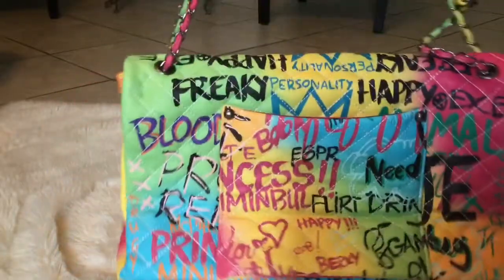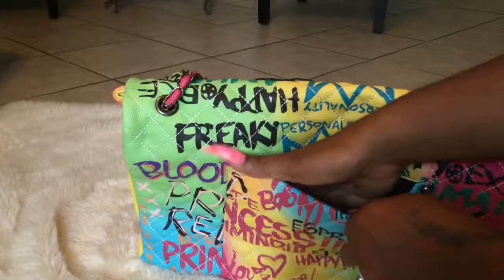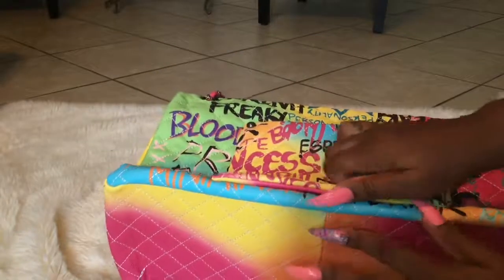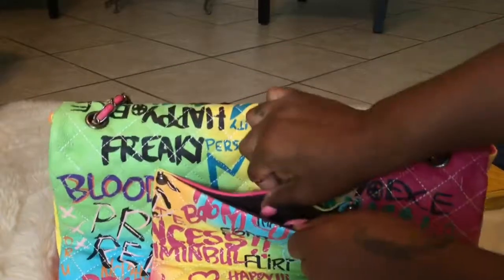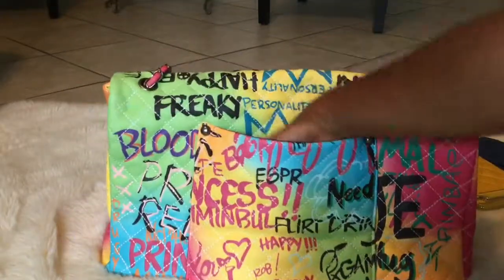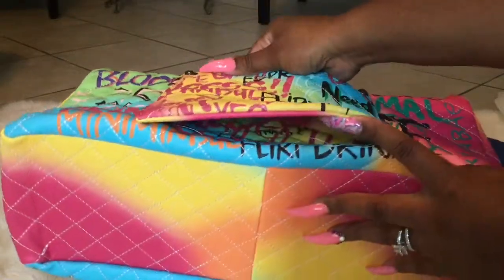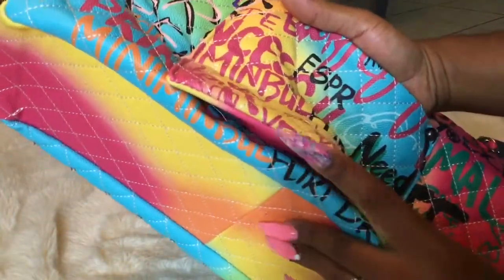If you're going on vacation or traveling somewhere and want to be different — back here it has a little slip pocket where you can put your plane tickets or anything you want to reach real quick. Then there's a compartment all the way down where you can put this on your luggage handles and it sits right there on your luggage. Nothing's gonna slide through that pocket.